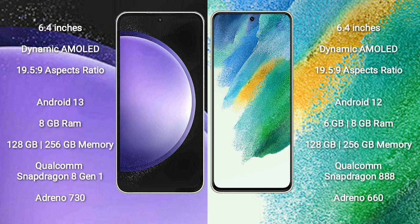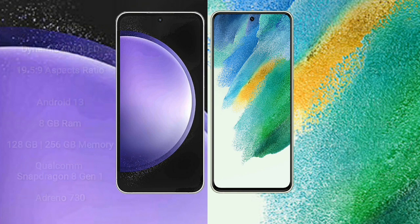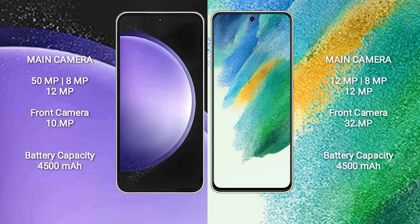Samsung Galaxy S21 FE comes with 6GB or 8GB RAM and 128GB to 256GB internal storage, Qualcomm Snapdragon 888 processor, and GPU Adreno 660. Samsung Galaxy S23 FE has a triple camera setup: 50MP plus 8MP plus 12MP, and front camera 10MP. Samsung Galaxy S21 FE has a triple camera setup: 12MP plus 8MP plus 12MP, and front camera 32MP.